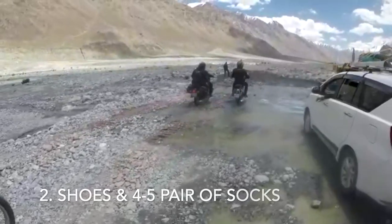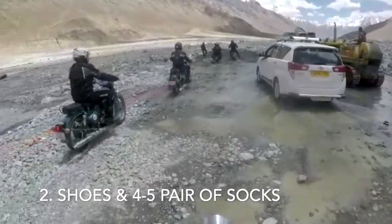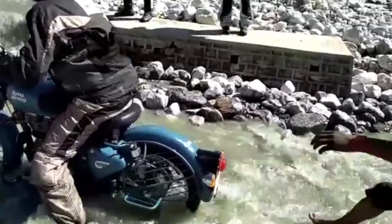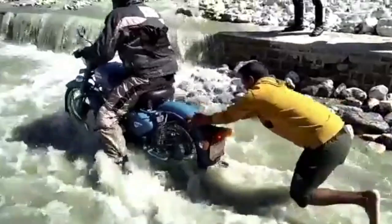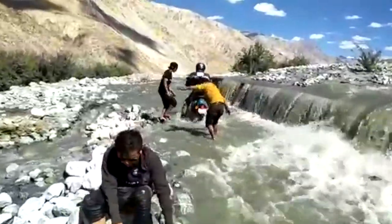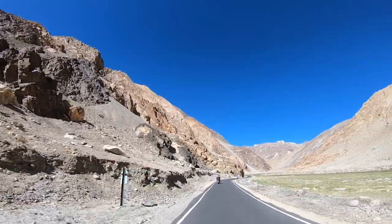2. Shoes and 4-5 pairs of socks. Shoes are the most important thing when traveling on a motorcycle. Waterproof shoes are great, but grip comes over everything else. No matter how waterproof a shoe might be, when you are traversing through a knee-deep water crossing, water tends to seep through the lace vents. Once the inner socks are wet, everything else becomes meaningless. Some bikers prefer to carry gumboots for deep water crossings, but there are pros and cons to that approach as well. The next best thing is to always carry 4-5 pairs of socks.